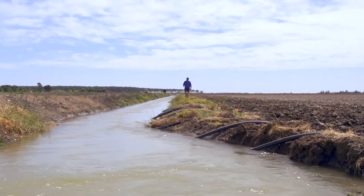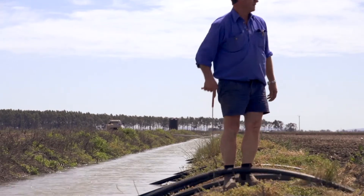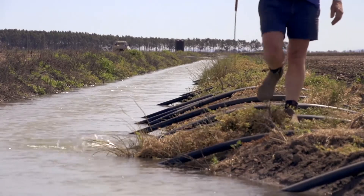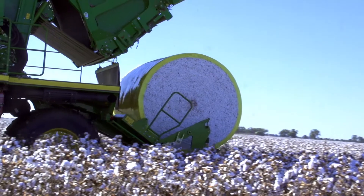The Murrumbidgee irrigation area, situated in western New South Wales, is a purpose-built irrigation area. The diverse and productive region contributes over $5 billion annually to the Australian economy, and cotton is moving south into this region.